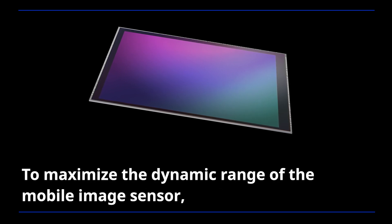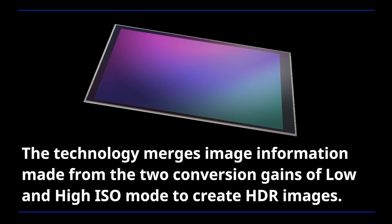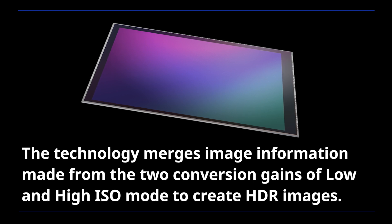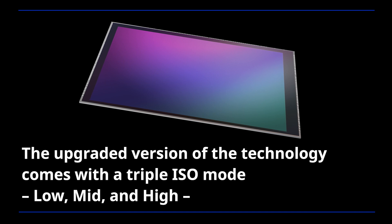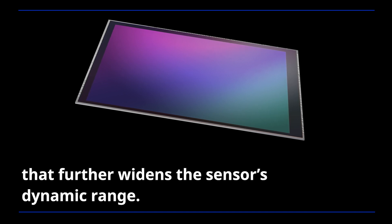To maximize the dynamic range of the mobile image sensor, the ISOCELL HP3 adopts an improved Smart ISO Pro feature. The technology merges image information from two conversion gains of low and high ISO mode to create HDR images. The upgraded version comes with a triple ISO mode — low, mid, and high — that further widens the sensor's dynamic range.